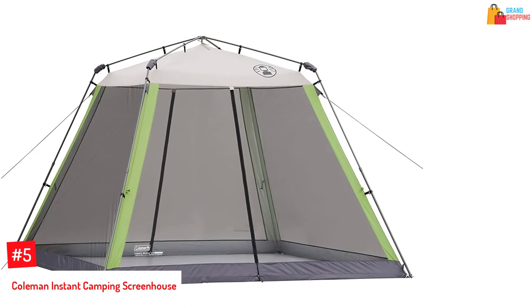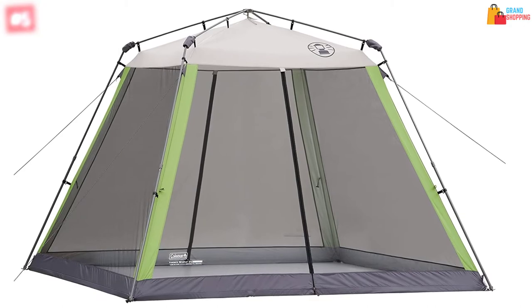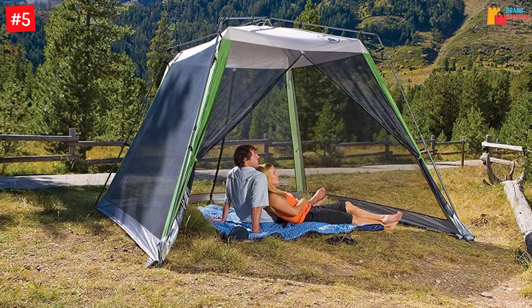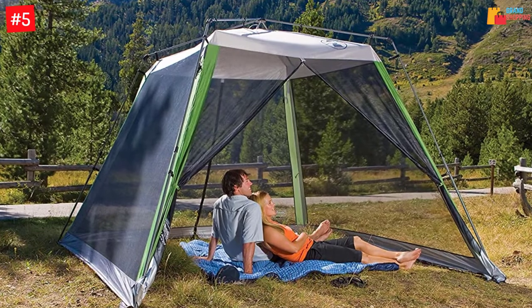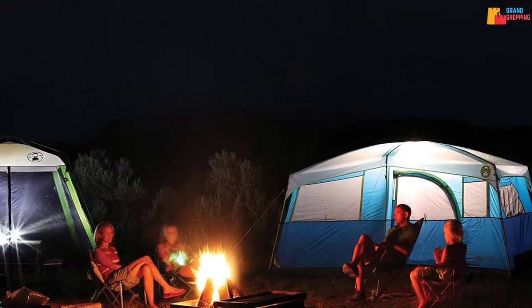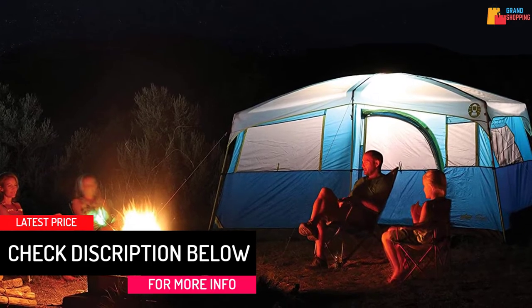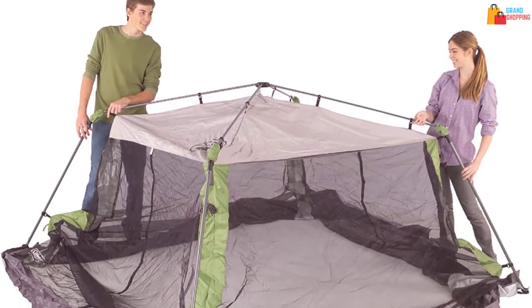At Number 5: Coleman Instant Camping Screenhouse. This screenhouse is very easy to set up and take down, which will only take a short time to assemble. It can give you protection from the sun, winds, and bugs. It has two large T-doors in back and front, with 84 x 120 x 7 inches dimensions — 10 x 10 feet — and is made of steel. This screened shelter with a perfect combination of gray and green has loops that can keep the doors open, and easy pull carry bags that fit inside most cars.